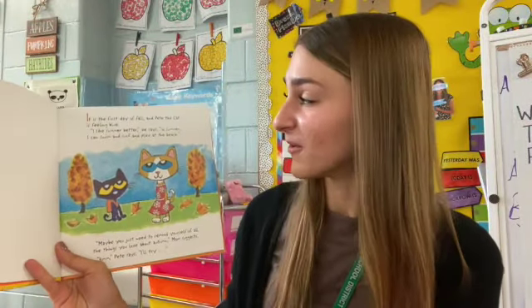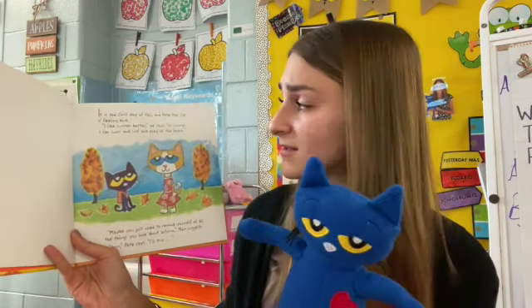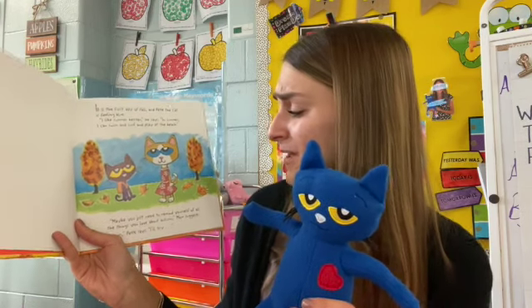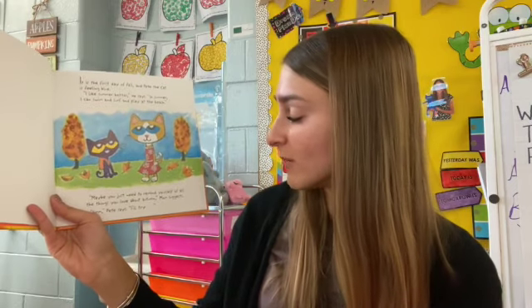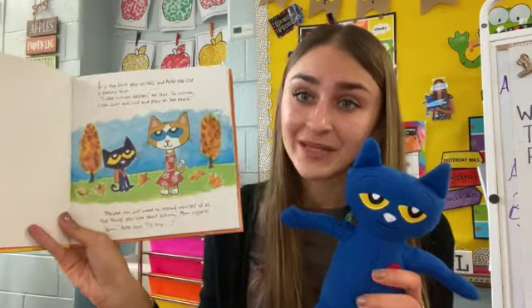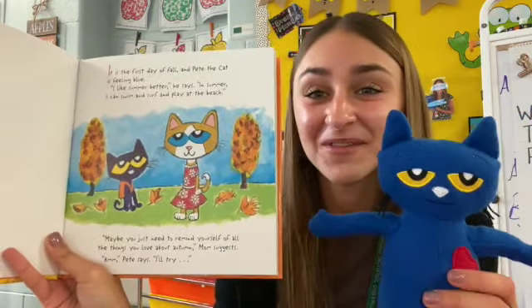It is the first day of fall, and Pete the Cat is feeling blue. 'I like summer better,' he says. 'In summer, I could swim and surf and play at the beach.' 'Maybe you just need to remind yourself of all the things you love about autumn,' Mom suggests. 'Hmm,' says Pete. 'I'll try.' Do you have a favorite thing you like to do in the warm summertime?